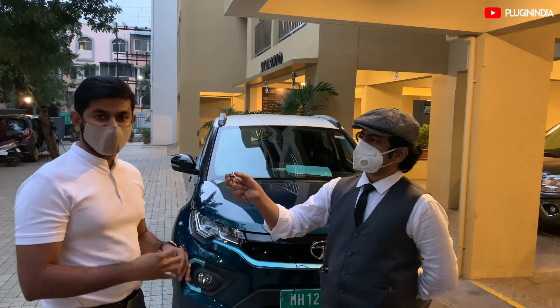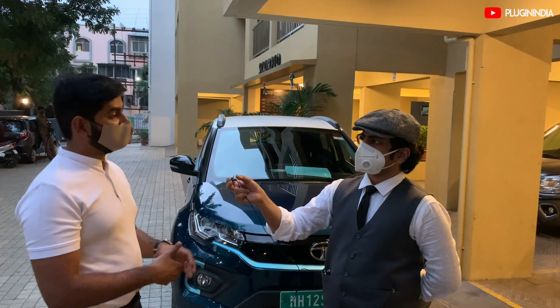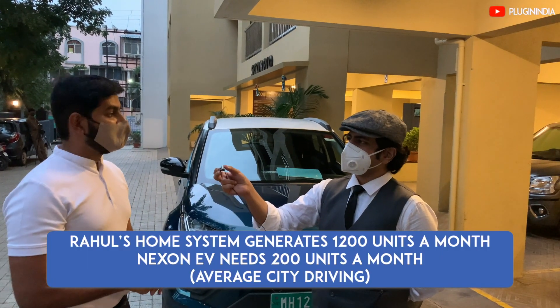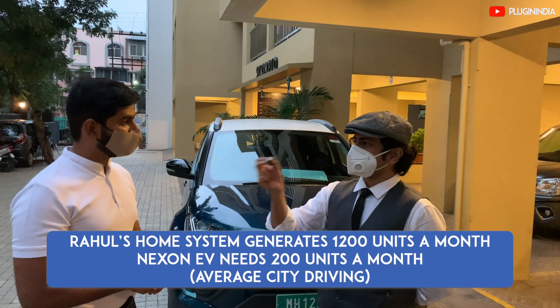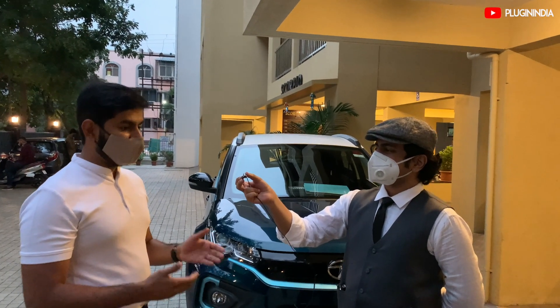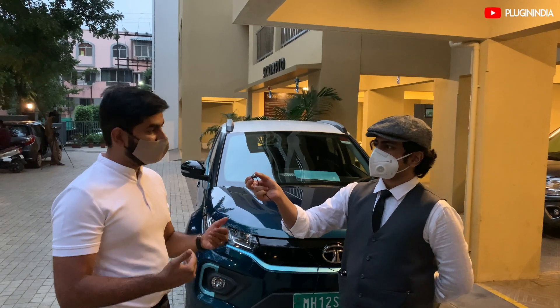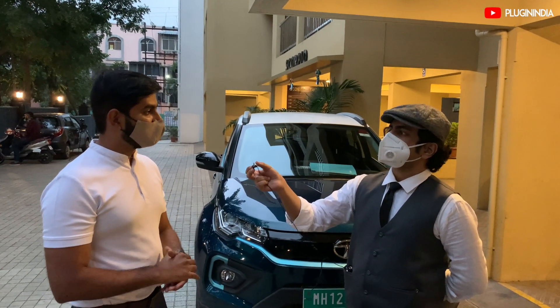Whenever people ask me what my car runs on — diesel? — I say no, my car runs purely on sunlight. I'm very proud of it. Whenever I move forward, it's just stored sunlight taking it forward, which when you think about it, is quite insane.